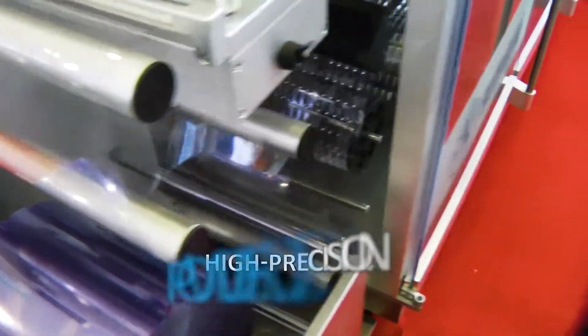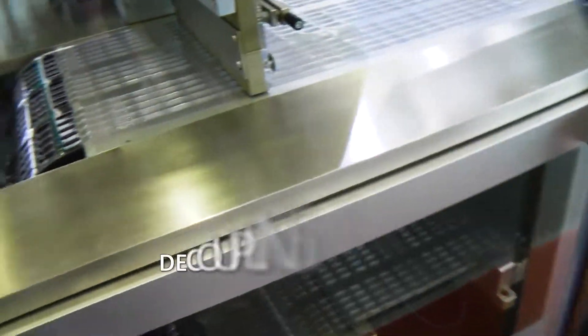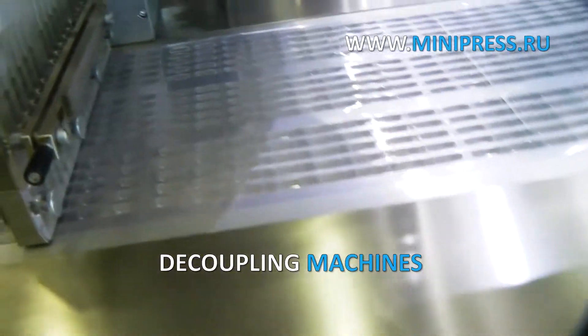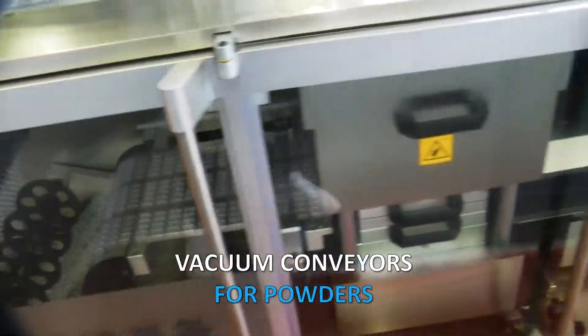Our specialists provide daily consultations on pharmaceutical production technologies. We select equipment and individual machines for production according to customer samples. We have a full package of optional services.